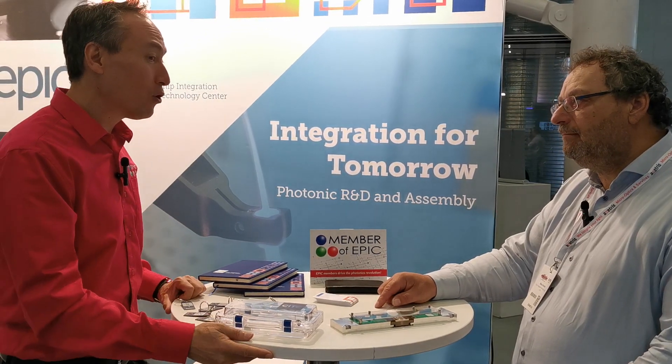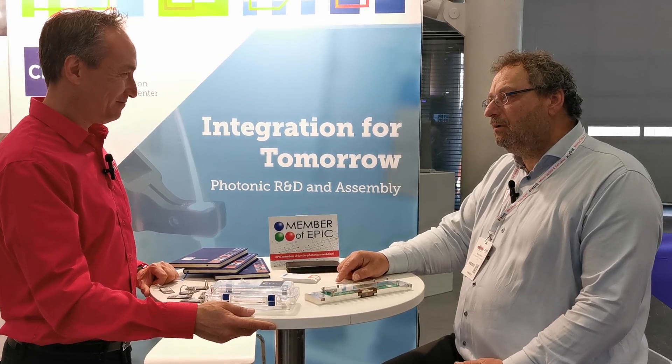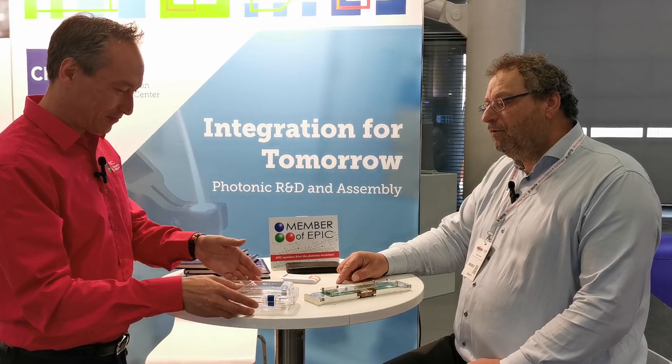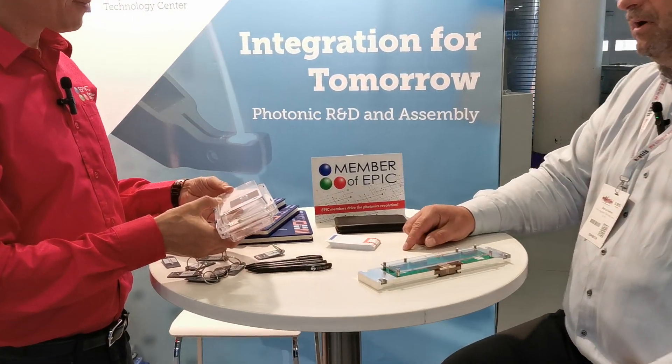So you provide that whole packaging ecosystem. Now your customers — are they just from Europe, or worldwide? Who can apply to be part of your services? In principle, everybody can: Europe, Asia, the United States. At present we are focusing on Europe, but in the future we want to broaden our services internationally to Asia and North America as well.